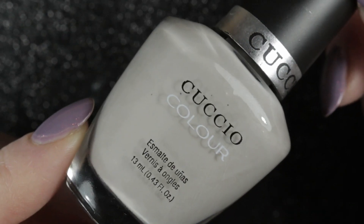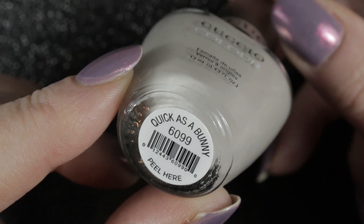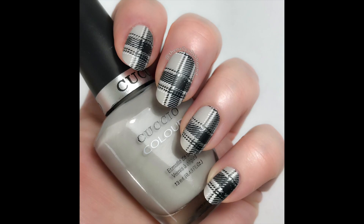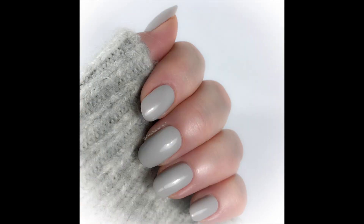Then we have Cuccio Colours Quick as a Bunny, which I have already worn as well. I used this one as the base for a plaid mani I did recently, but just enjoyed wearing it all on its own for one day because it matched my jumper so nicely.